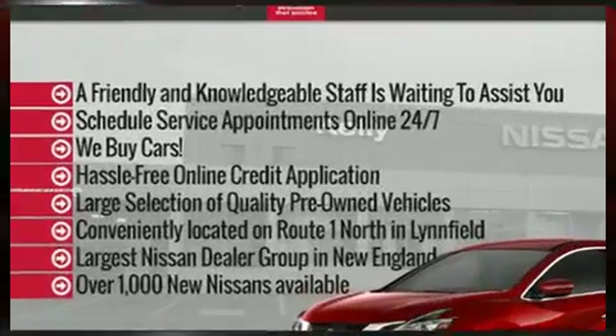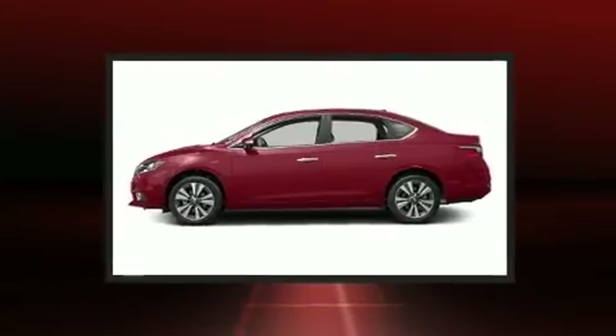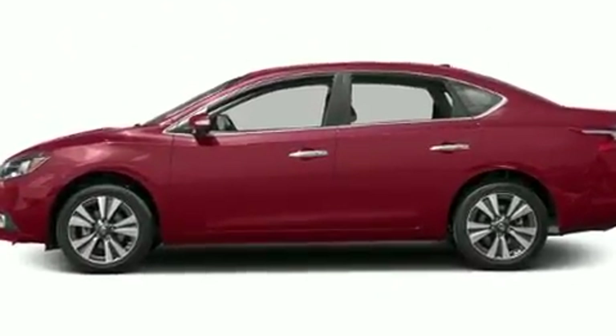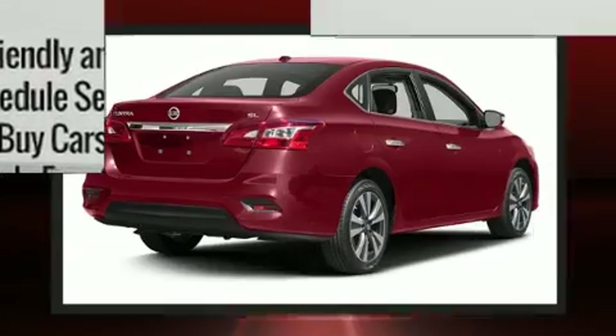Nissan also prioritized safety and security by including head curtain airbags, front-side impact airbags, traction control, a panic alarm, and ABS brakes. Brake Assist technology provides extra pressure when applying the brakes.